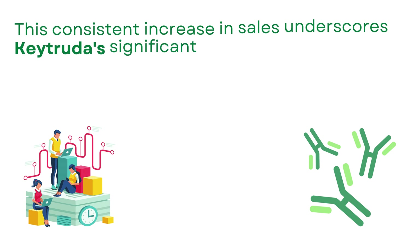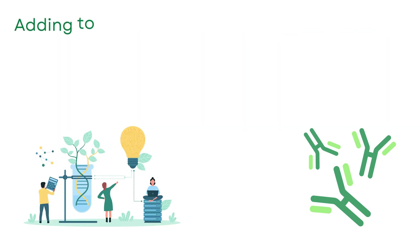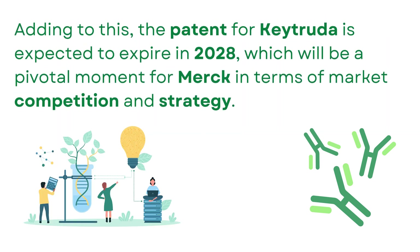The upward trend persisted into 2022, with sales amounting to nearly $21 billion. This consistent increase in sales underscores Keytruda's significant role in cancer treatment and its market dominance. The patent for Keytruda is expected to expire in 2028, which will be a pivotal moment for Merck in terms of market competition and strategy.